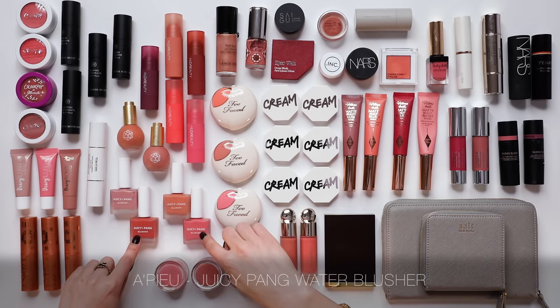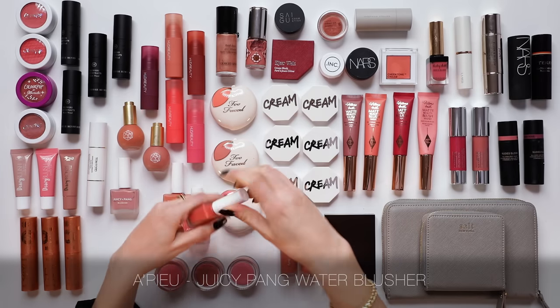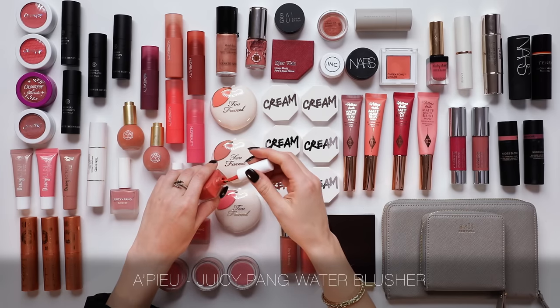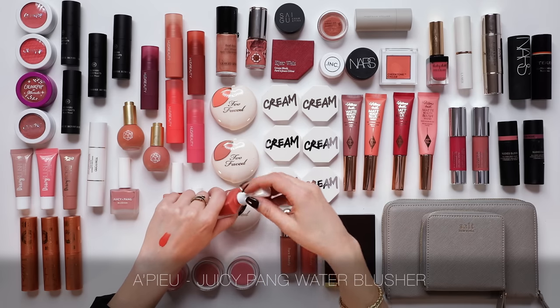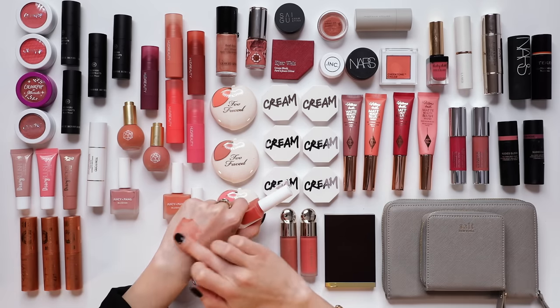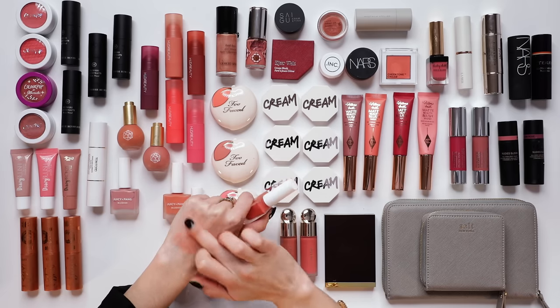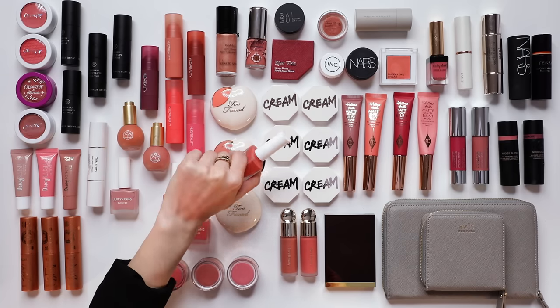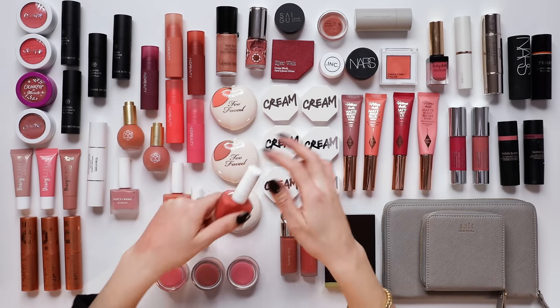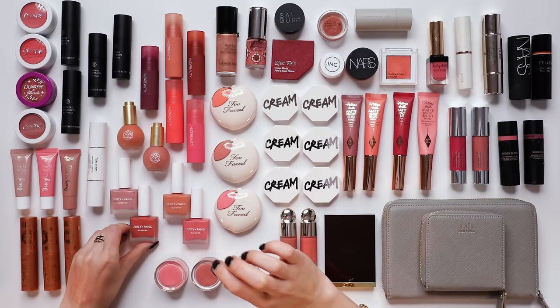Another formula that really stands out is the Apieu Juicy Pang Blusher. I've been talking about this formula for a while — it's quite a watery blush formula with a nail-polish-style applicator. It's a really nice thin gel that has a translucency giving the cheeks almost a jelly quality — definitely quite sheer, but I like my blushes sheer so I can build them slowly.